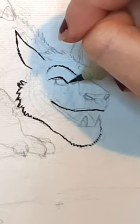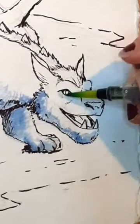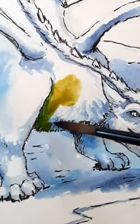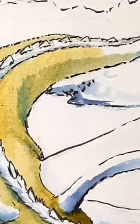For day 19 of Smaugust, I painted Elliot from the movie Pete's Dragon. I love that despite his large size, Elliot is really just a lovable giant goofball. His big paws and his furry body make him look so cute, so I've drawn him crouching and smiling playfully next to a stream.